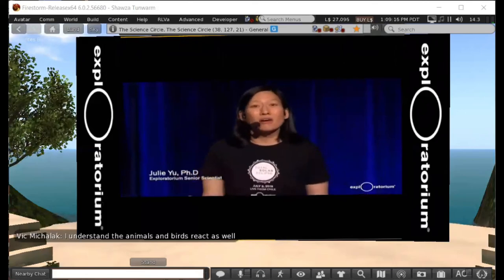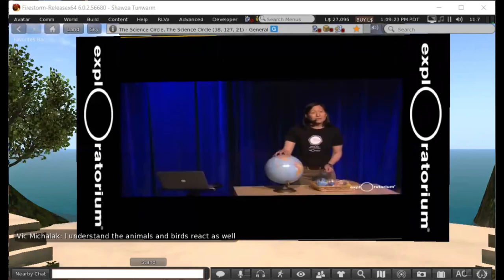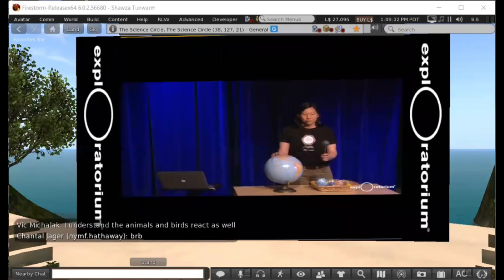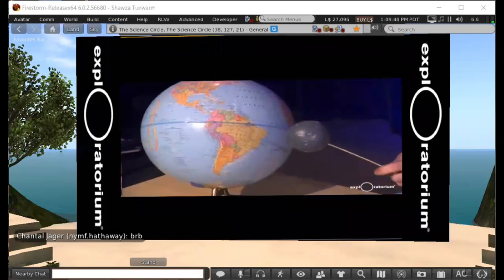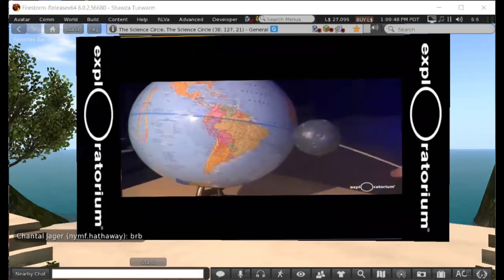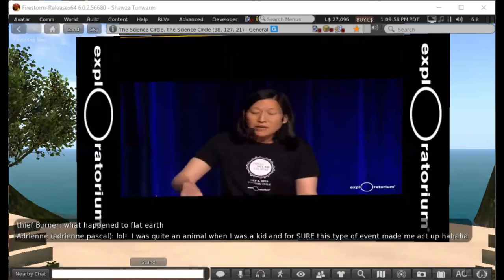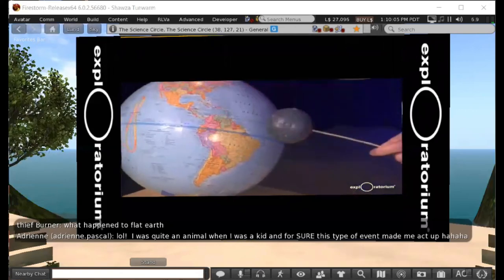An eclipse happens when the Earth, the moon, and the sun all line up in a straight line. This is easy to simulate at home. Here I have my globe, and for this size Earth, this black ball represents the correct size of the corresponding moon — the moon's diameter is about one fourth that of the Earth. When the moon gets just right between the Earth and the sun it casts a shadow, and that shadow doesn't cover the entire Earth. The darkest part of the shadow, the umbra, is where people experience a total solar eclipse. Some people are in the penumbra and see a partial eclipse.